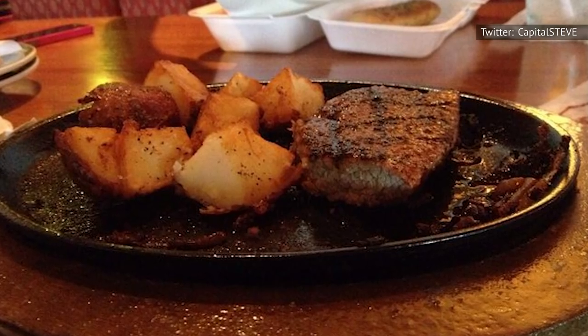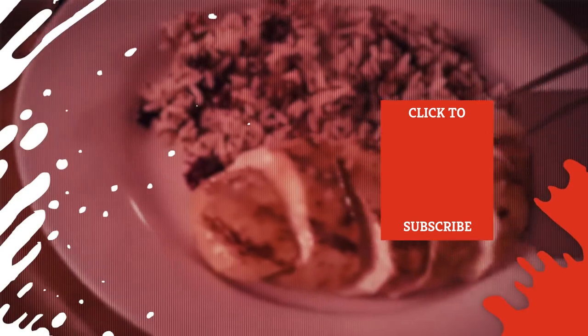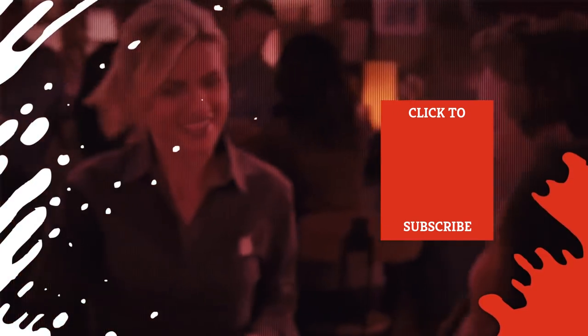So keep that in mind the next time you head to your local Applebee's. Check out one of our newest videos right here, and subscribe to our YouTube channel and hit the bell so you don't miss a single one.